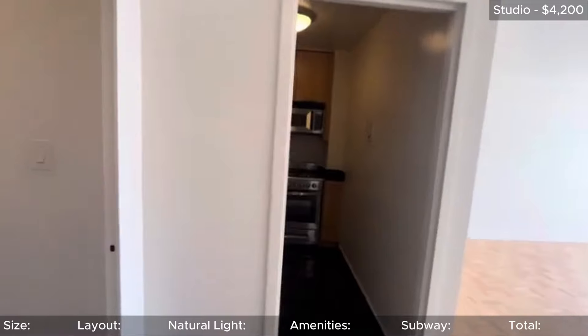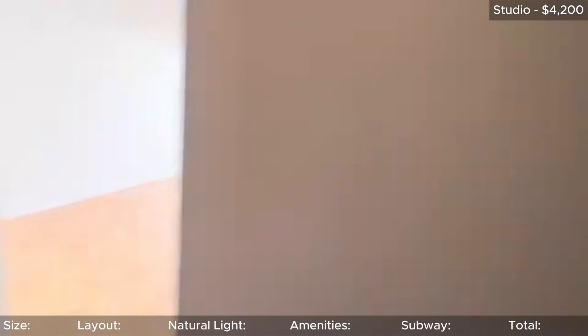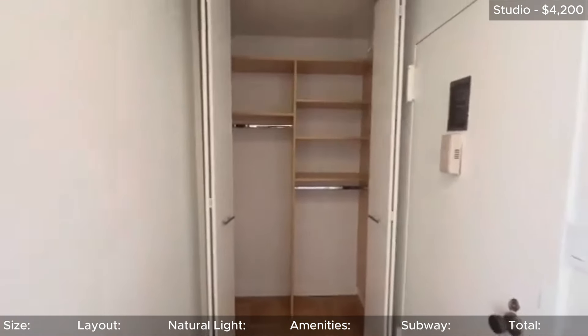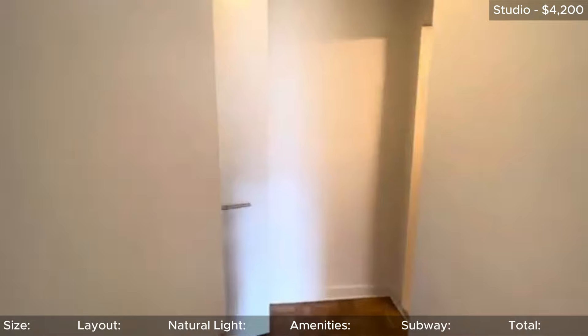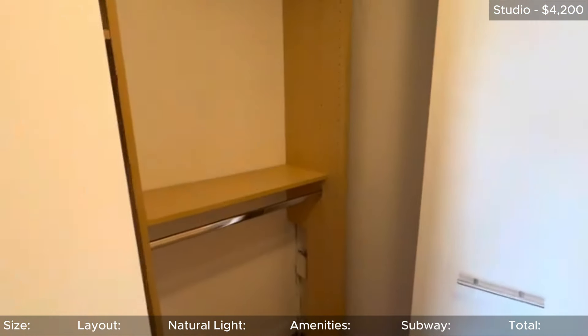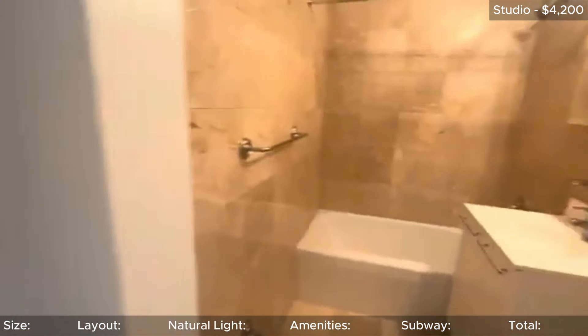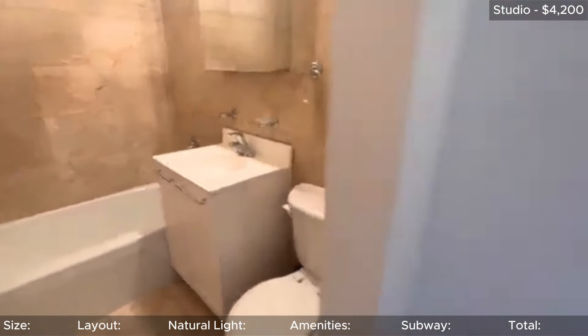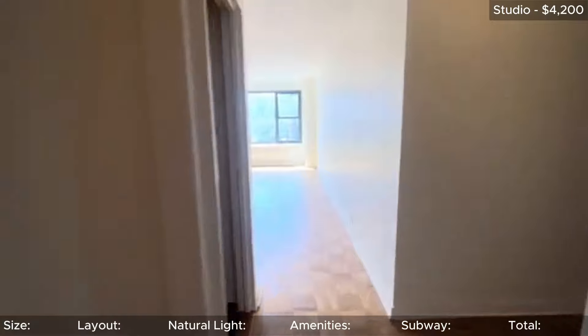First up we have a building located near 14th and 4th, where studios start at $4,200. This building is just steps from Union Square Park, and a few doors down from a Whole Foods. As far as studios go, it's definitely on the larger side — plenty of room for all of your furniture, assuming you aren't trying to fit a two bedroom into a studio. It even has a changing area near the bathroom. I can't quite give it five stars, but I'll settle for 4.5 stars.